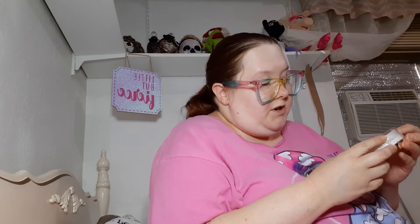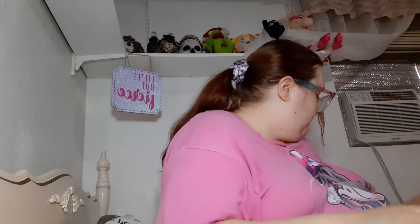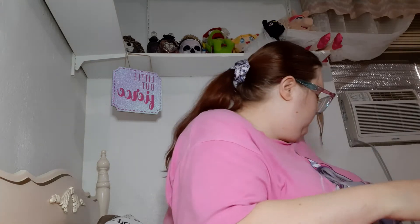Then I have the Ciate London Extraordinary Translucent Powder. Next is the Maybelline Fit Me in 05 Fair — it is their Loose Finishing Powder. I also have a Bosomi Cosmetics Vanilla Powder.